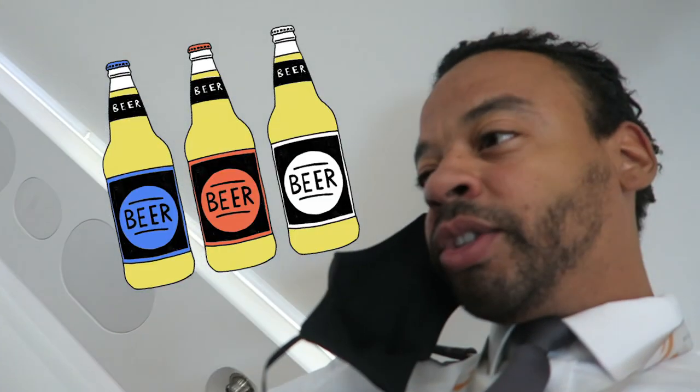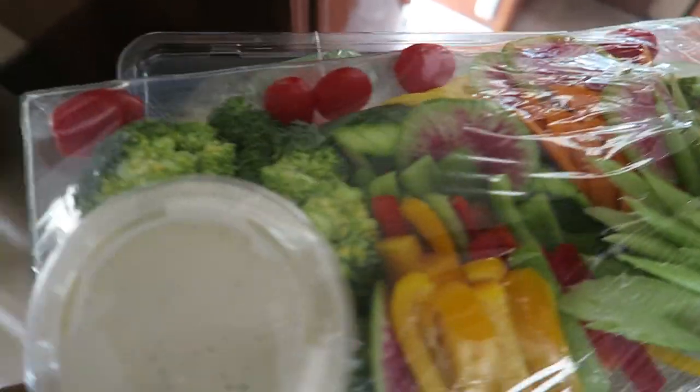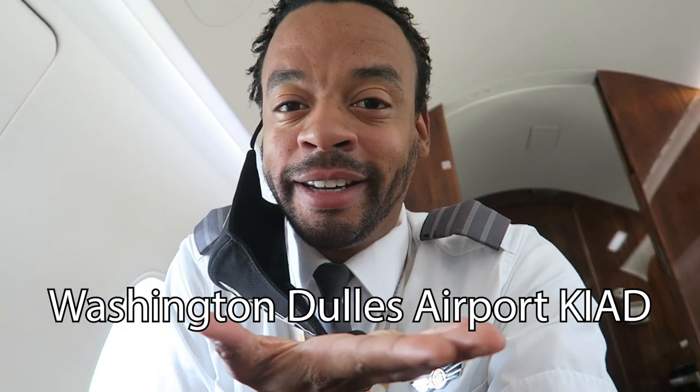Alright, that completes leg one. Now we're refueling, going to be picking up passengers, and we're going to fly to Washington Dulles. Got our meals ready for the passengers — they're so lucky! We're not going to do a full filming of this flight out of consideration for the passengers, so we're just going to do a little flash forward ahead to Washington Dulles.